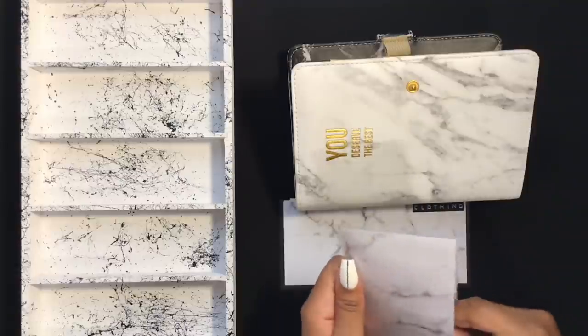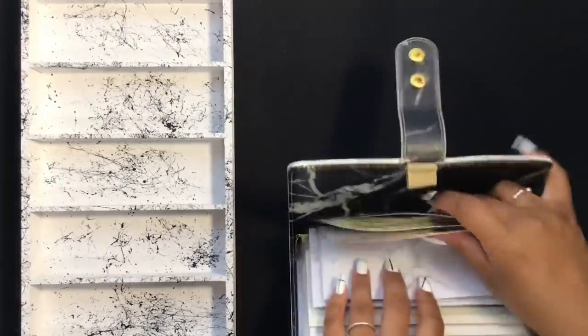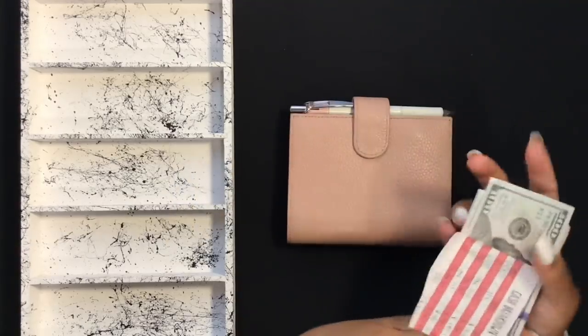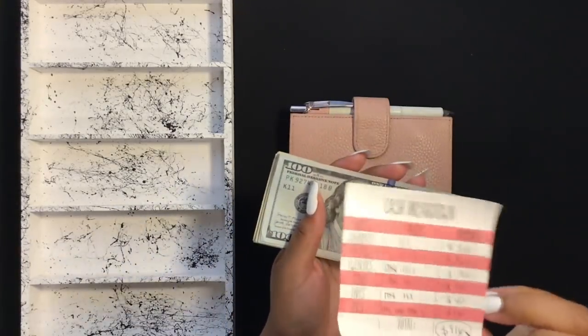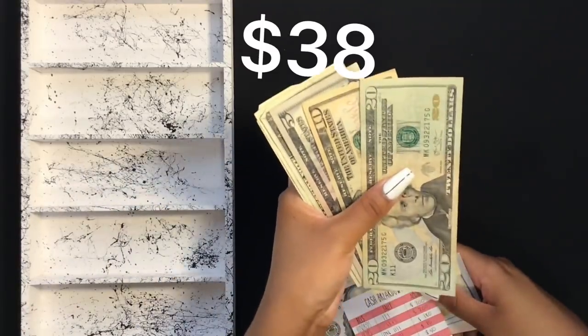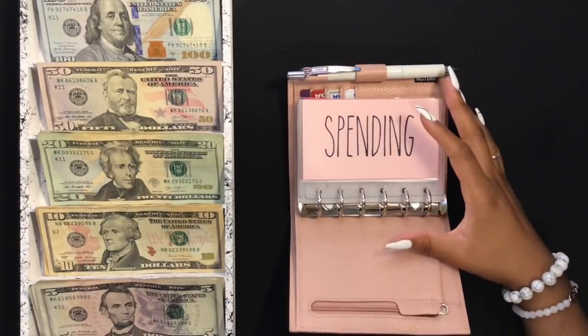Next I'm going to grab my cash envelopes and stuff those for the week. This is the money we're stuffing today — a total of $810. This is my cash breakdown sticky note that I take to the bank. We're stuffing $816 plus an additional $36 left over from my birthday sinking fund. Spending is going to get $50 for the week.